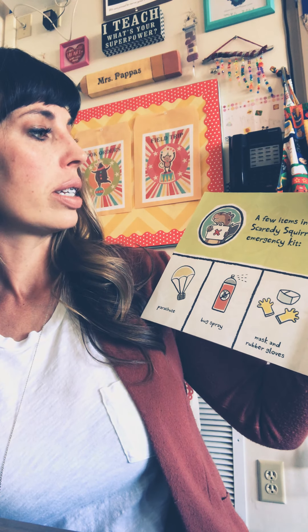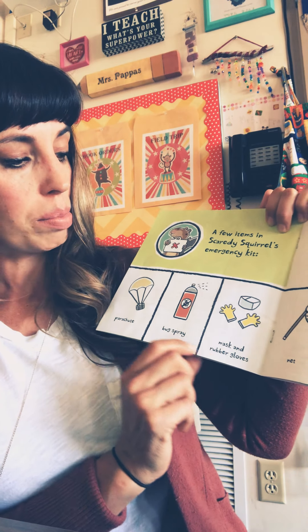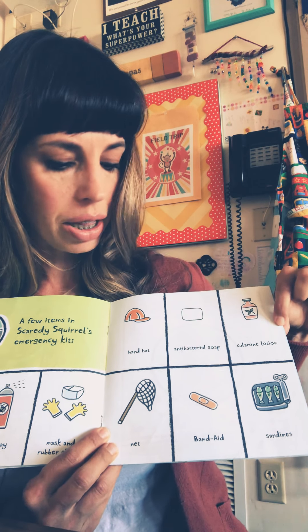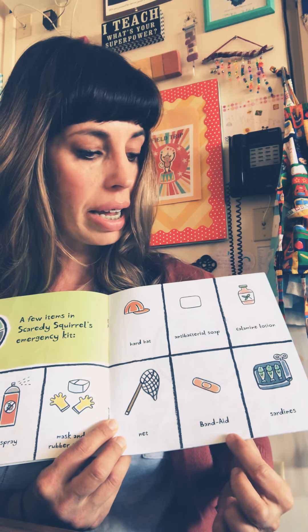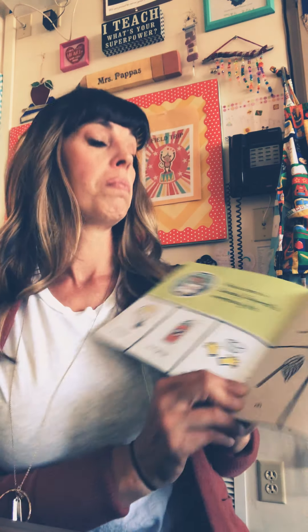A few items in Scaredy Squirrel's Emergency Kit: parachute, bug spray, mask and rubber gloves, hard hat, antibacterial soap, calamine lotion, net, band-aid, and sardines. Hmm, I wonder what he's going to do with all these things.